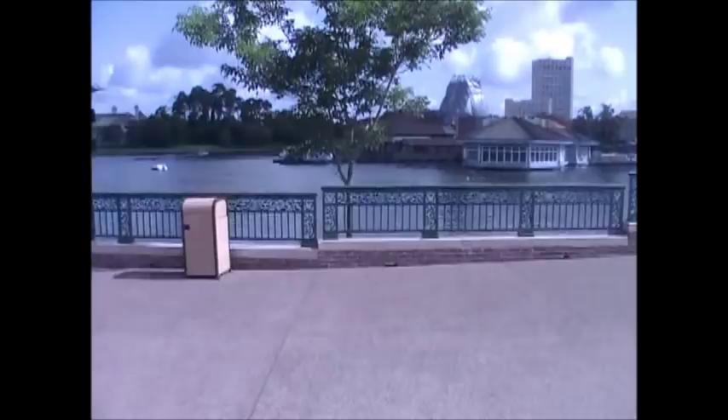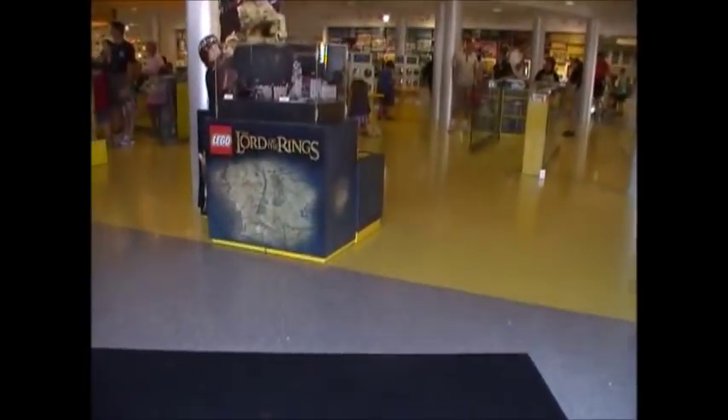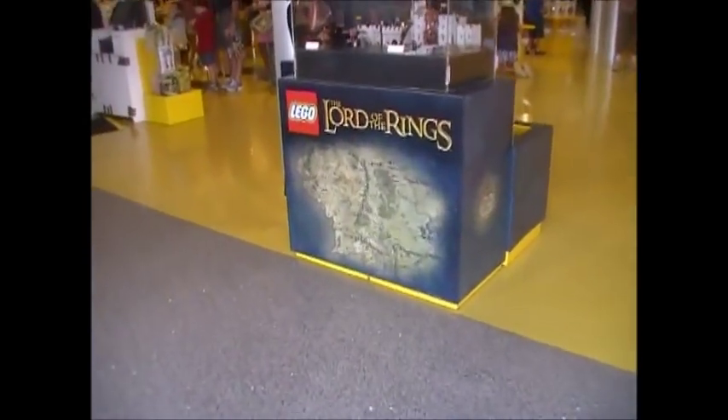So that pretty much concludes this video. I hope you guys really enjoyed it. Here's the Downtown Disney area — pretty nice. Until the next review, which will be on the Brickley mini model — bye guys!